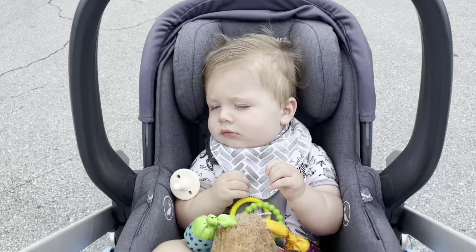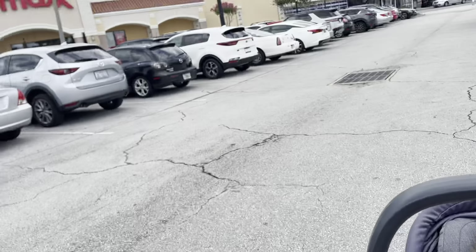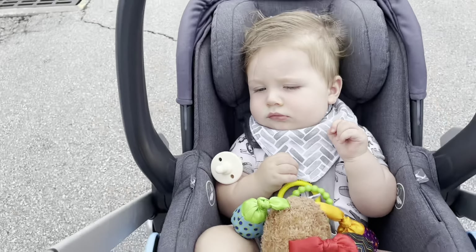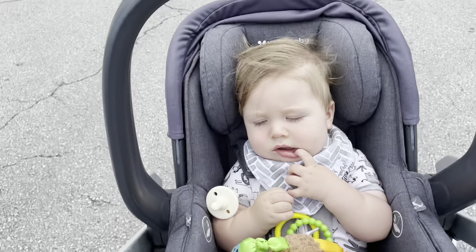Our first stop is going to be TJ Maxx. It's really windy out here today. You know, I've been to TJ Maxx in a lot of different states — some states have TJ Maxx and Home Goods together, in other states it's not. Tell me, where's yours?